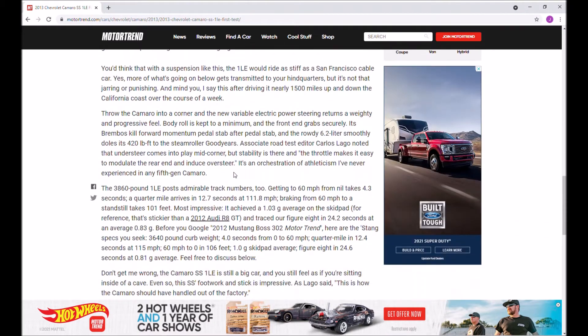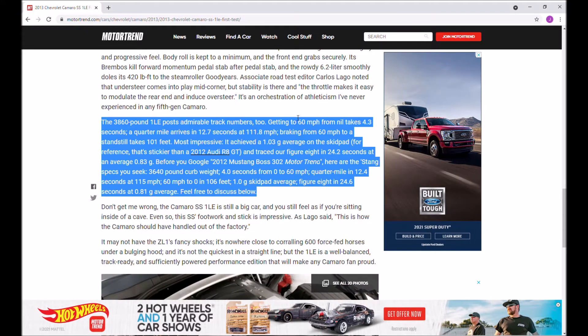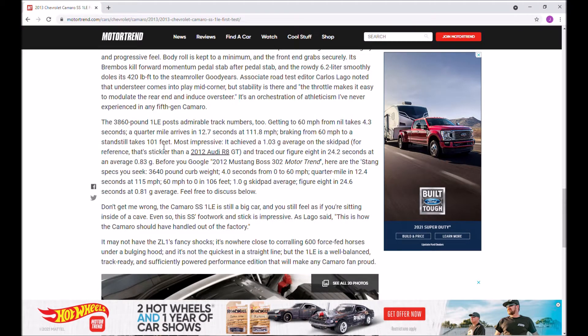One of the things I want to focus on is this: the 3,860-pound 1LE. Their track numbers say zero to 60 is 4.3 seconds, quarter mile is 12.7 seconds at 111 mph. What I wanted to test over the last few days is these numbers — the zero to 60 and the quarter mile time — because a lot of times articles exaggerate a little bit and give you ratings for idealized conditions.